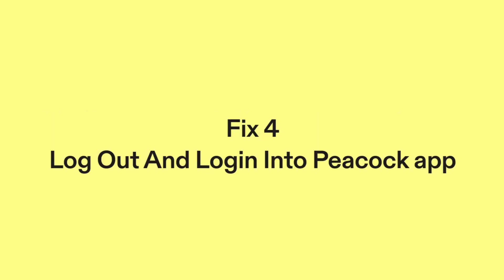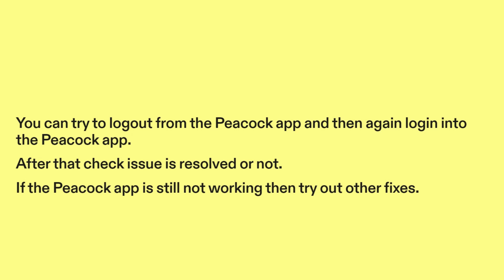Fix 4: Log out and log back into the Peacock app. Try logging out from the Peacock app and then logging in again. After that, check whether the issue is resolved. If the Peacock app is still not working, then try out other fixes.